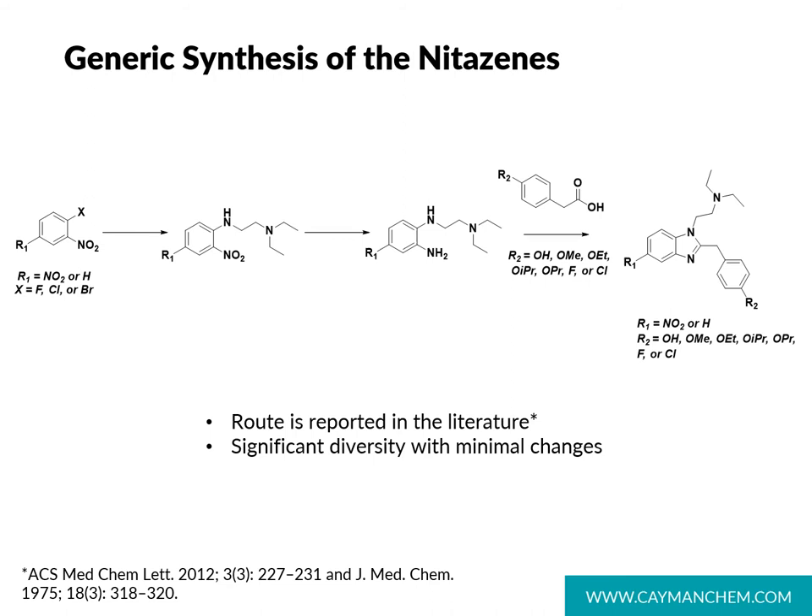Aside from their potency, another draw for illicit manufacturers is the relative ease of synthesis of nitazine analogs. The general scheme shown here is recreated from what's known in the literature and illustrates that there's significant diversity possible with minimal changes. Depending on the substituents used in the first step and in the last step, there are a large number of possible analogs that can be created in this drug class.